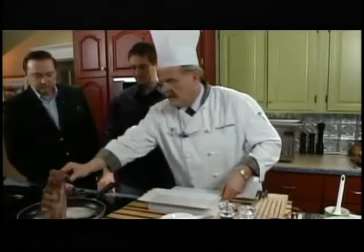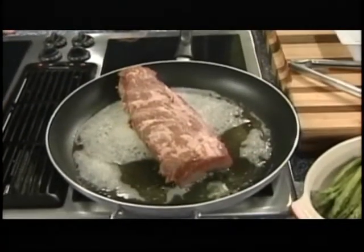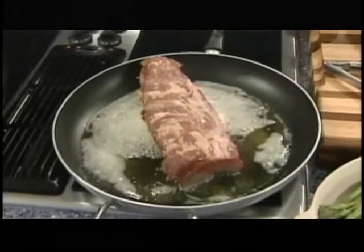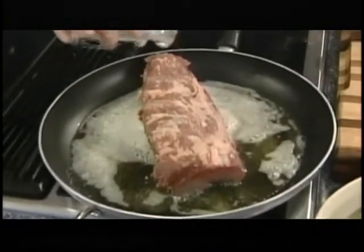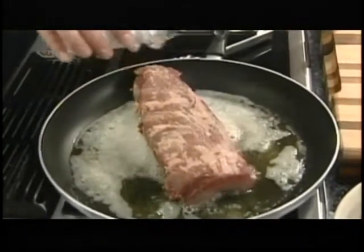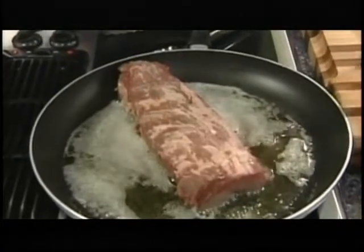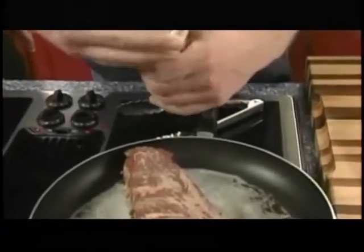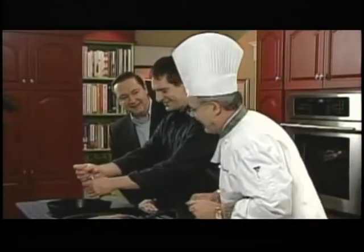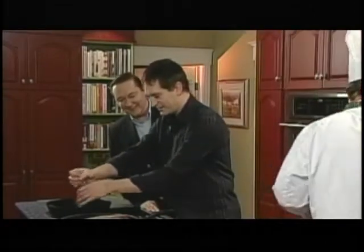We'll put that in there and just sear the meat nicely. Aidan, I'll get you to season the other side of the meat and turn it a couple of times as well. This dish is named of course after the Duke of Wellington, who clobbered Napoleon at the Battle of Waterloo in 1815. You know what the Brits and the French are like.